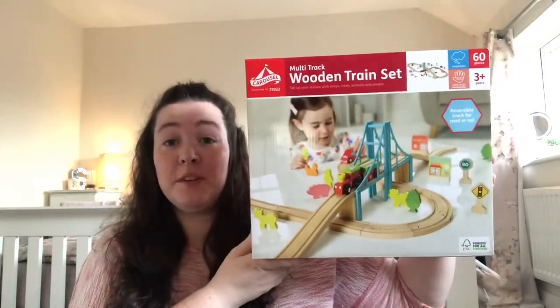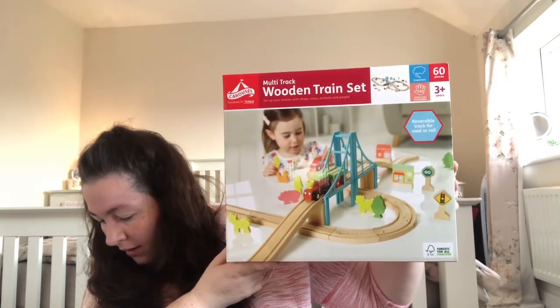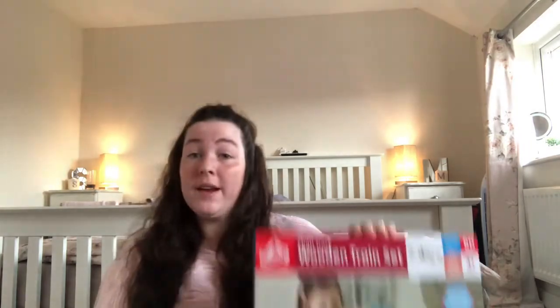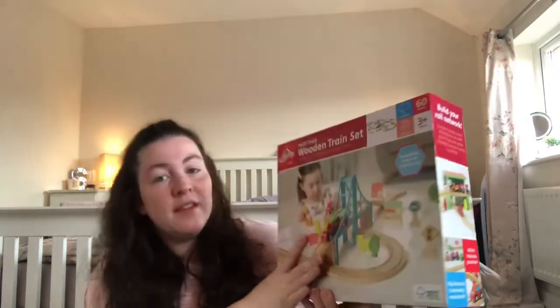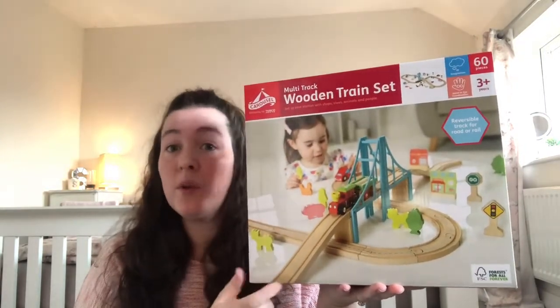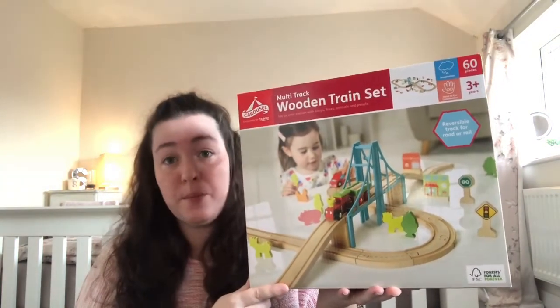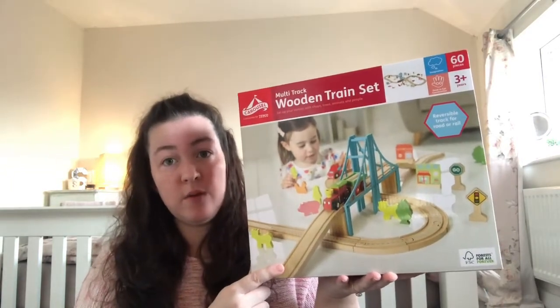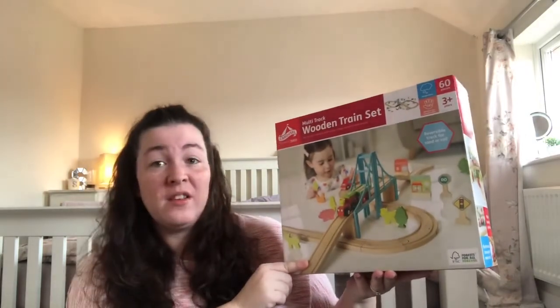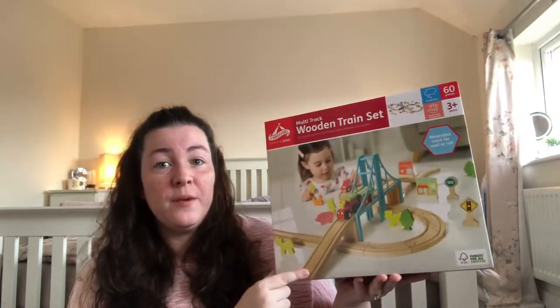Next is a wooden train set — I actually wanted to buy one last year. Martin said this was a bit of a bargain. The train set was nine pounds fifty and it's 60 pieces. My mum has something really similar at her house — it was my brother's when he was a boy and my girls have always loved playing with it. I couldn't find one for a reasonable price last year so I didn't buy it, but for nine pounds fifty you can't go wrong. It's one of those classic toys that every kid loves regardless of gender, and Sophie will enjoy it as she gets bigger.